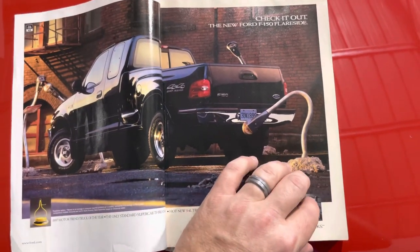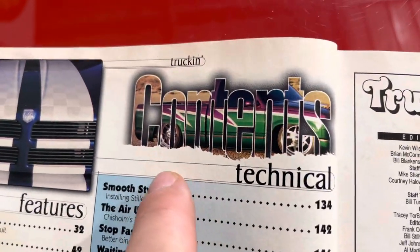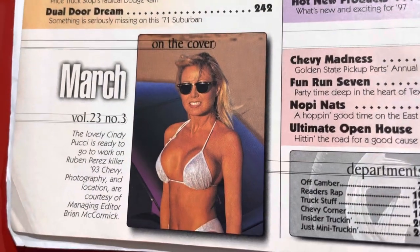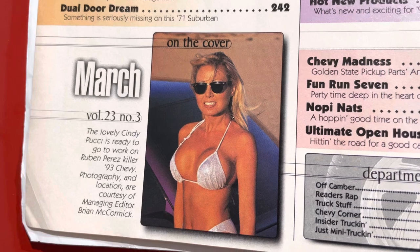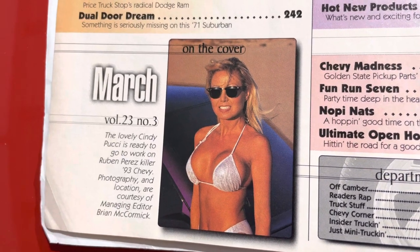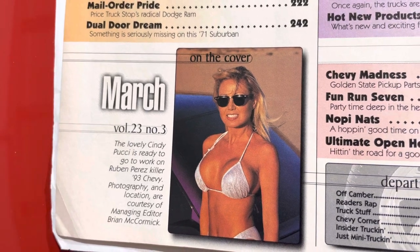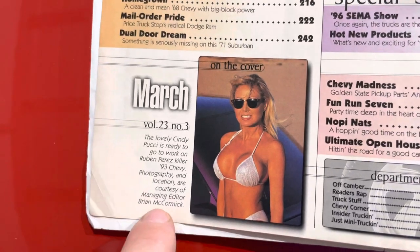When you would flip to the TOC, or table of contents, sometimes they would basically take the chute and fill it in with the contents, which I thought was cool. Here you have the lovely Cindy — I believe it's Pucci. And you see Ruben Perez — that's his 9.3 Chevy — courtesy of managing owner Brian McCormick. So yeah, I might stand corrected.